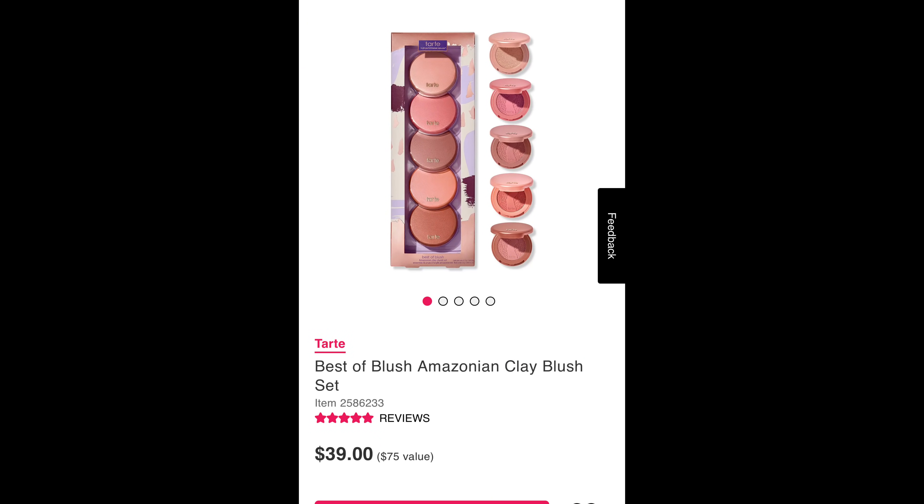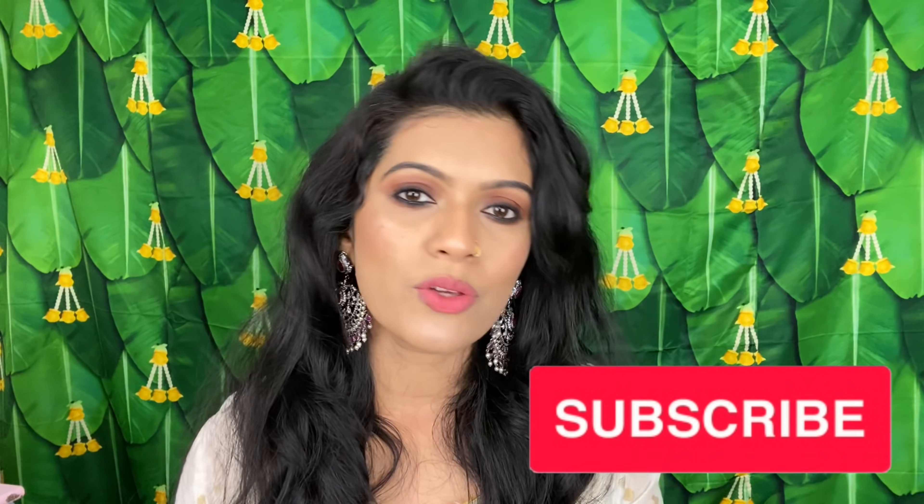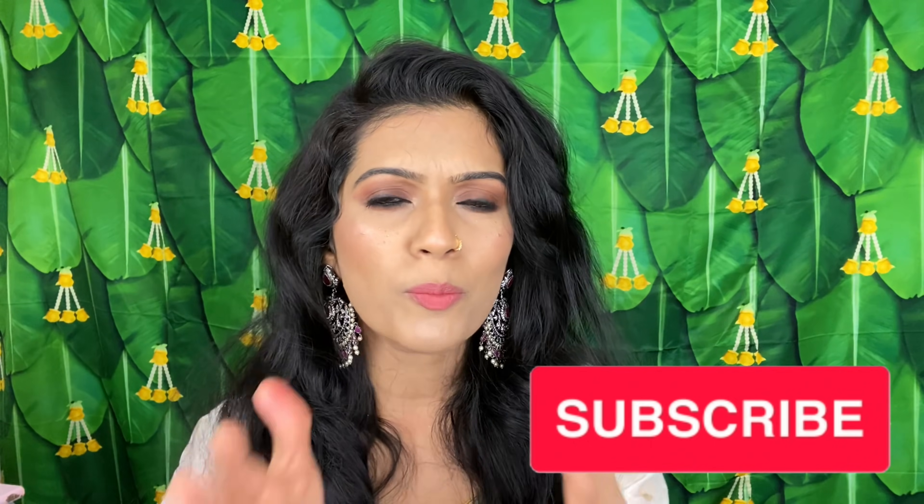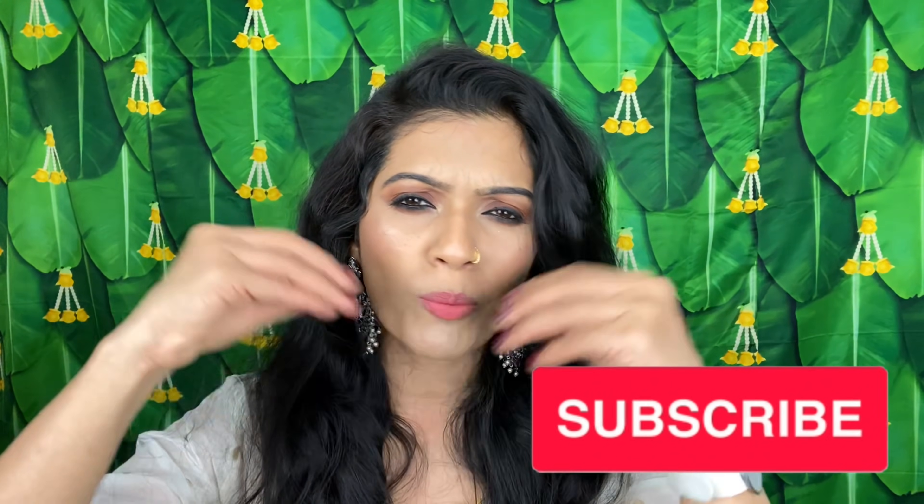I also want to mention Ulta — there are very good deals there too, including the Tarte set. Sephora also has a lot of holiday gift deals. But my personal favorites are ColourPop and MAC. If you want to know everything from ColourPop, you'll need to explore their site as well.